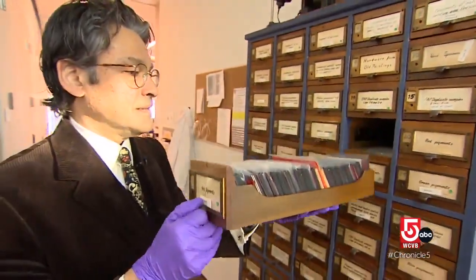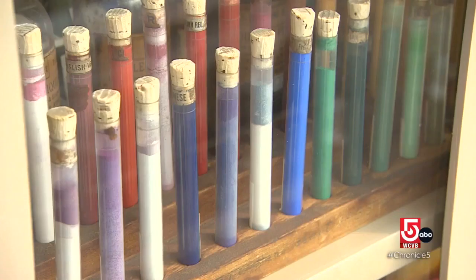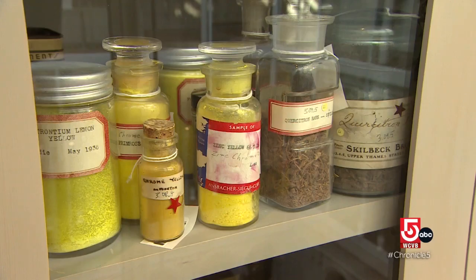A pigment is a colored particle that is used to give color to paint. And it can come from plants, it can come from animals, it can come from minerals, or it can come from a chemistry lab.